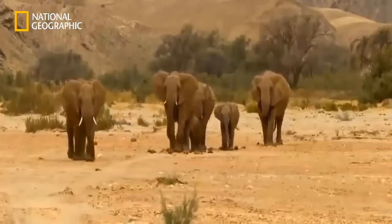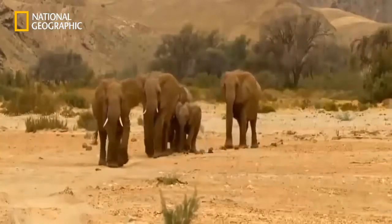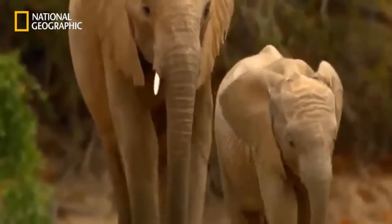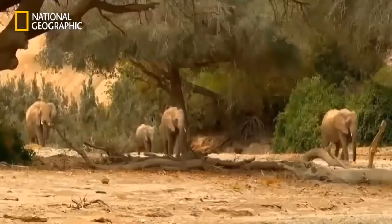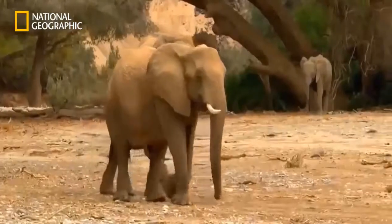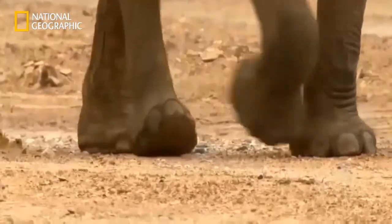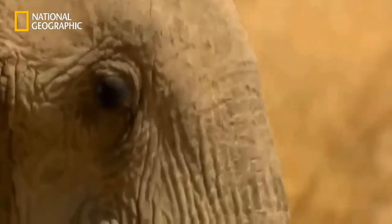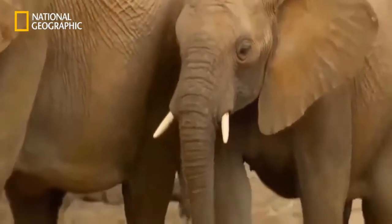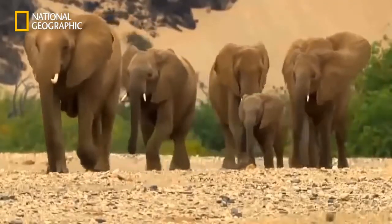In contrast to their other African relatives, desert elephants live in particularly small family groups. They are so rare, and their way of life is so special, that they are under the constant supervision of scientists, who have also given the elephants names. The head of this family is alpha cow Clarissa — the animals don't leave her side for a moment. Only Clarissa knows how to survive in this extreme environment.